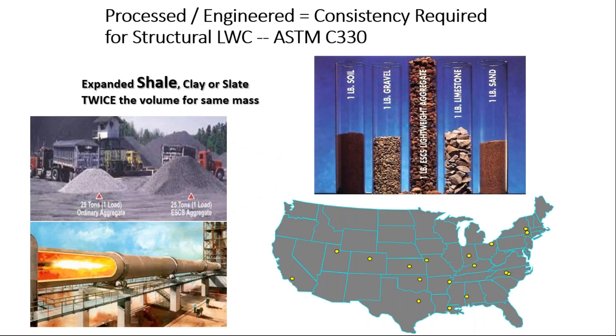What do those air voids do for the lightweight aggregate? You get twice the volume for the same mass. This picture here shows 25 tons of typical limestone aggregate next to 25 tons of expanded shale lightweight aggregate. So you can see that while each weighs 25 tons, the volume of the lightweight is substantially larger.